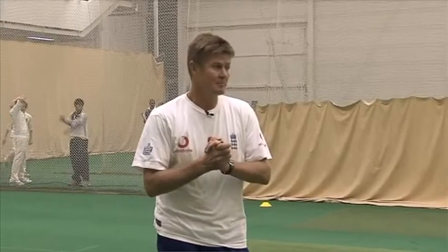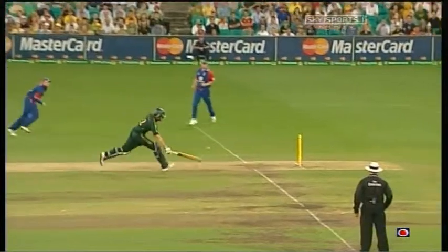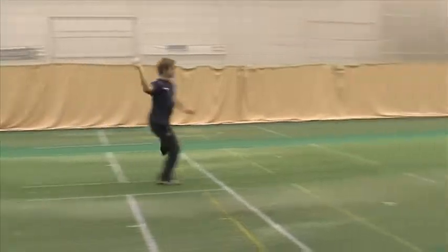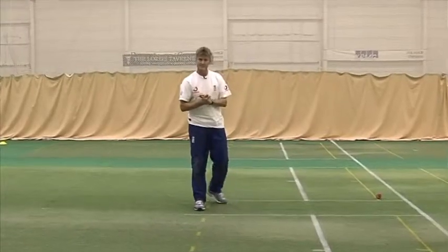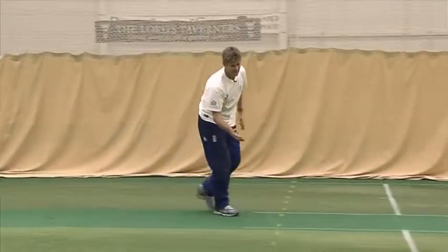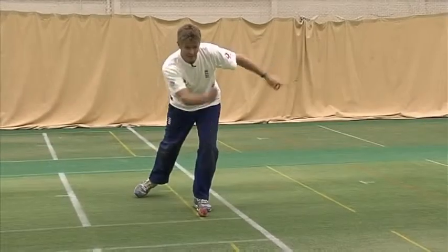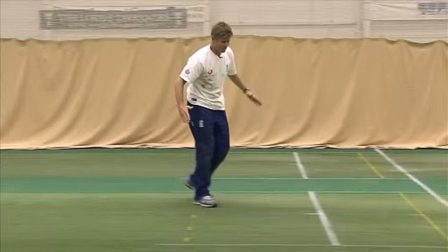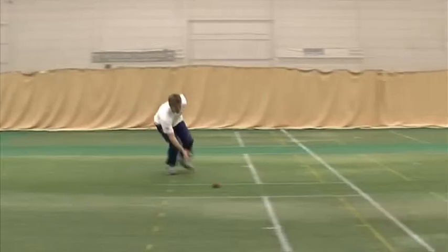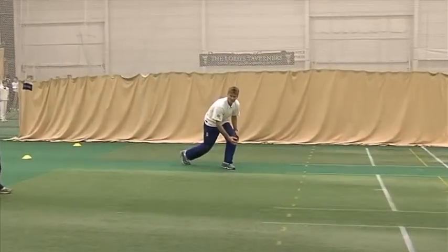We're going to go on to some hitting-the-stump drills now. We're going to start off with the one-handed pickup throw and hitting the stump. First of all, we're going to watch Ian Westwood do a demonstration with a stationary ball. The areas I want coaches to look at: when running in at the ball, Westy ran in at this direction and then started running away from the stumps. If at all possible, you've got to make the angle your angle and come in on a tighter line. The other thing is to pick the ball up with all the pressure on your front foot.